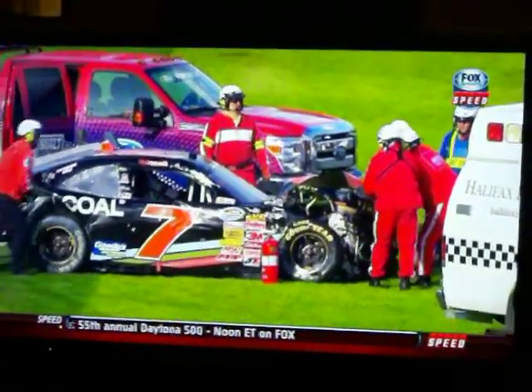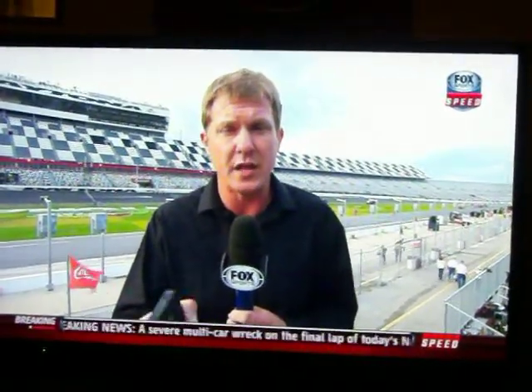Right now we know about four or five people were tended to by the emergency team here at Daytona International Speedway. We know that some suspension as well as a tire wound up in the lower part of the grandstands here at Daytona. We'll continue to come back to you live as the situation warrants. Thanks for your information.